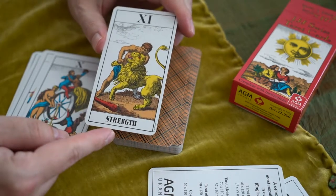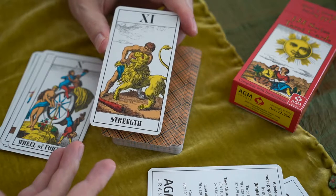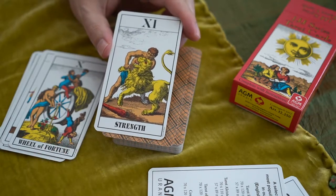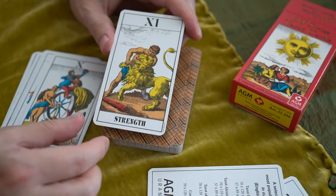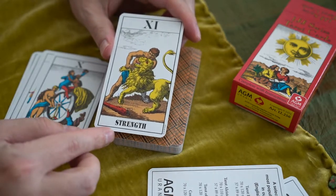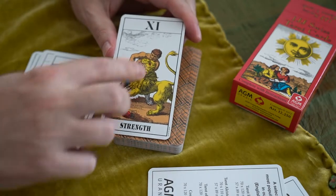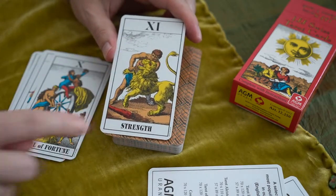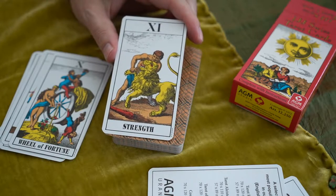Strength — here, instead of a woman, we have one of the feats of Hercules. Hercules went through several labors, and one of them was with a lion. Usually when you see a man he's wrestling with something — there's a club. Think Hercules, think mythology.